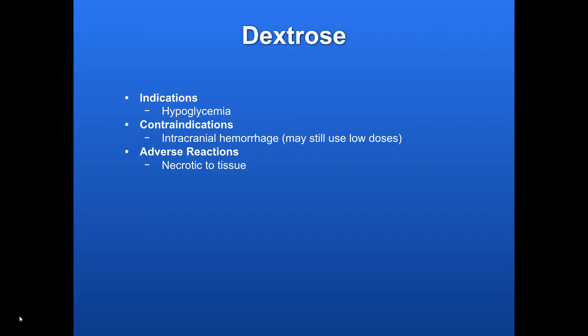Contraindications: intracranial hemorrhage is a relative contraindication. If you have somebody who you suspect of being a stroke, you want to rule out hypoglycemia and make sure that's not part of their issue. If it is part of their issue, go ahead and give them a small dosage of dextrose and bring that blood sugar up into the normal range, and that could help rule out other things that are going on.